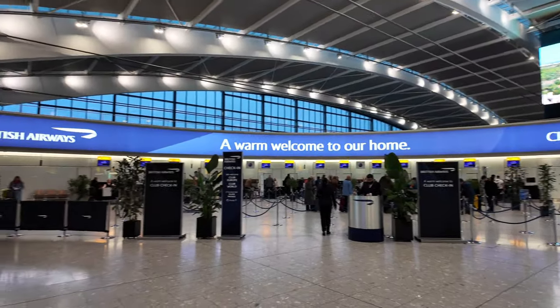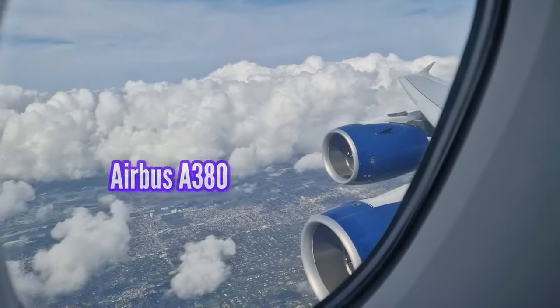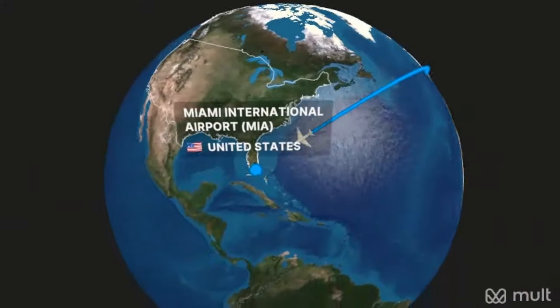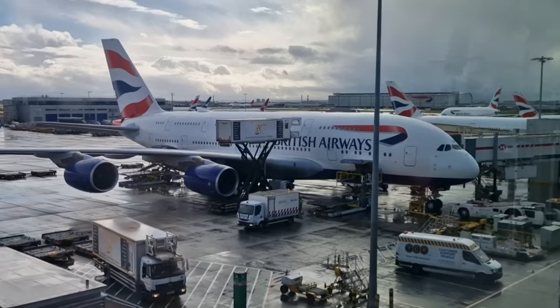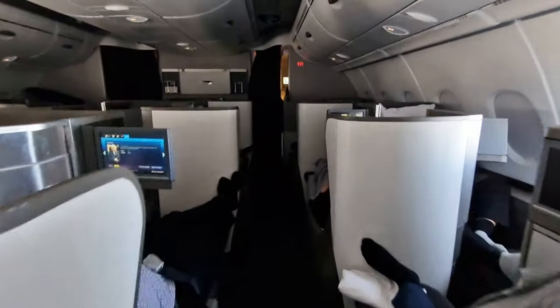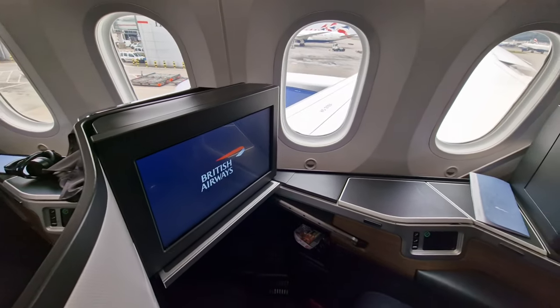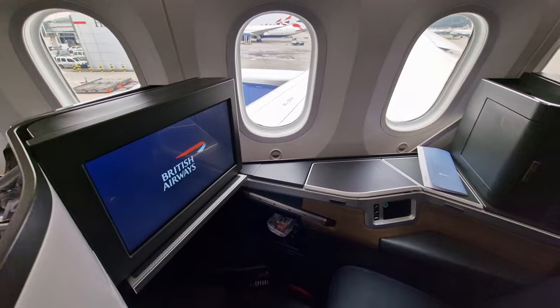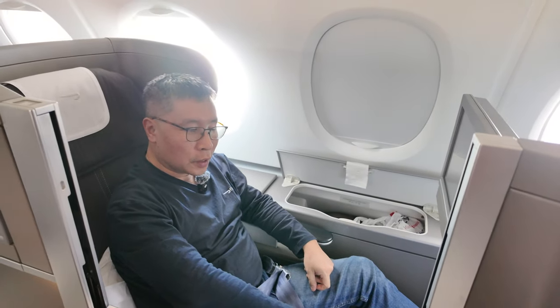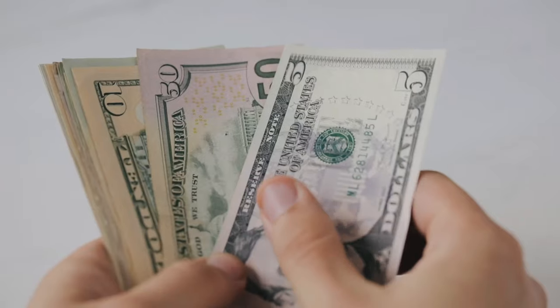Today we're flying Club World with British Airways aboard the Airbus A380, traveling from London to Miami. Many, including ourselves, have had the pleasure of flying on this type of aircraft several times over the years, and it's always been a comfortable and enjoyable experience. However, having had the chance to experience the new Club Suites multiple times over the past couple of years, I'm now eager to take a fresh look at this older Club World product. So join me as we find out if the experience is still worth the splurge.